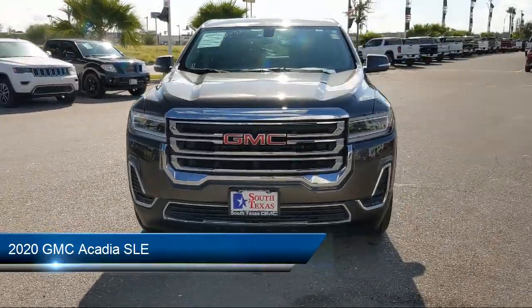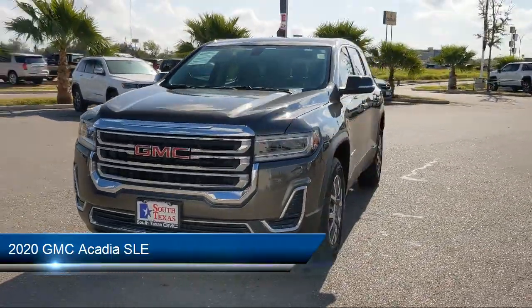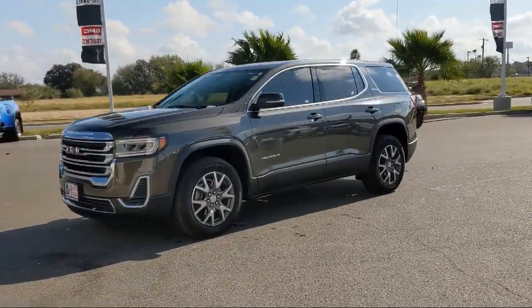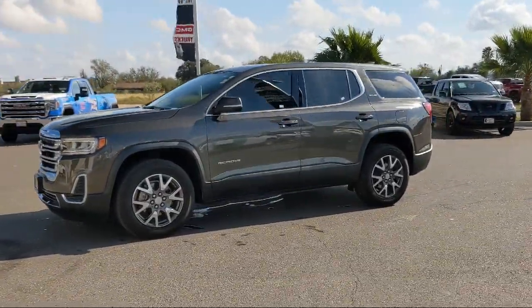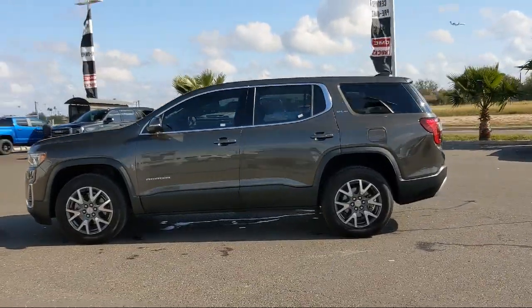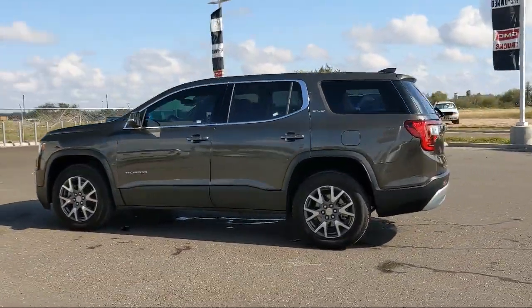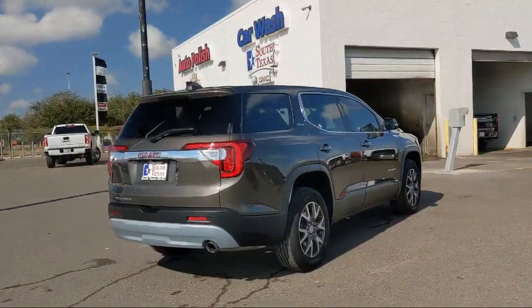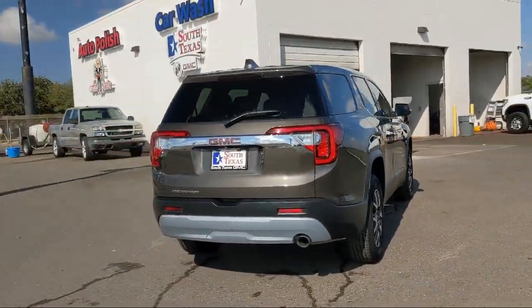It comes equipped with smart device integration, jet black premium cloth seat trim, Bluetooth smartphone integration, blind spot monitor, climate control, auxiliary audio input, keyless entry, leather wrapped steering wheel, privacy glass, cross traffic alert, and has less than 25,000 miles on the odometer.